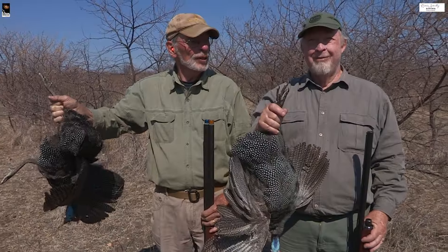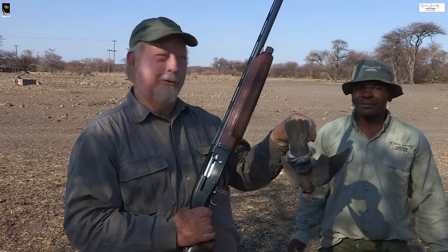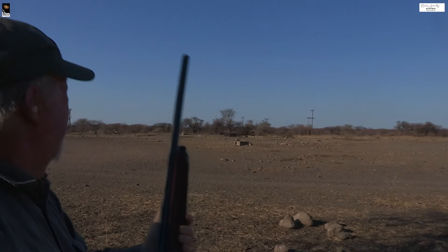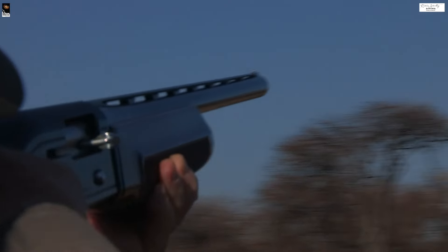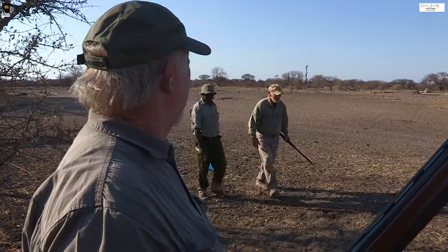Good shooting, Larry. Good shooting, Steve. Our first dove. I got it. It's good.